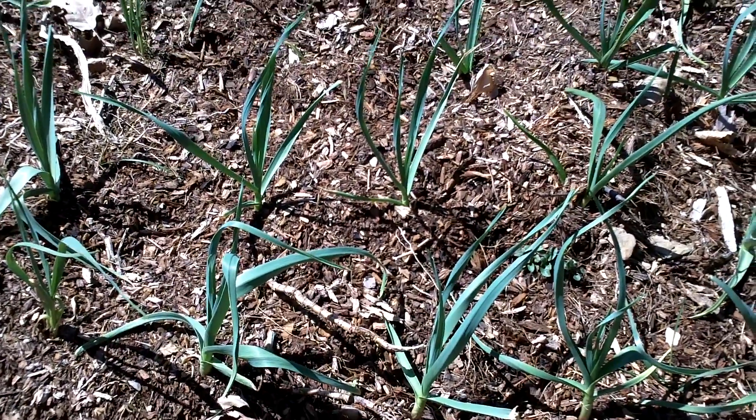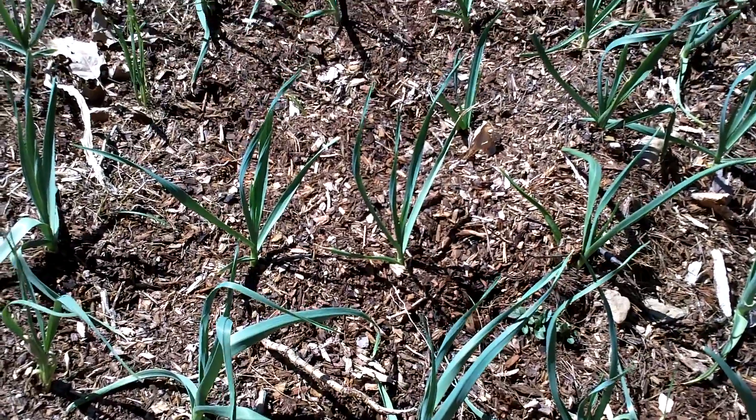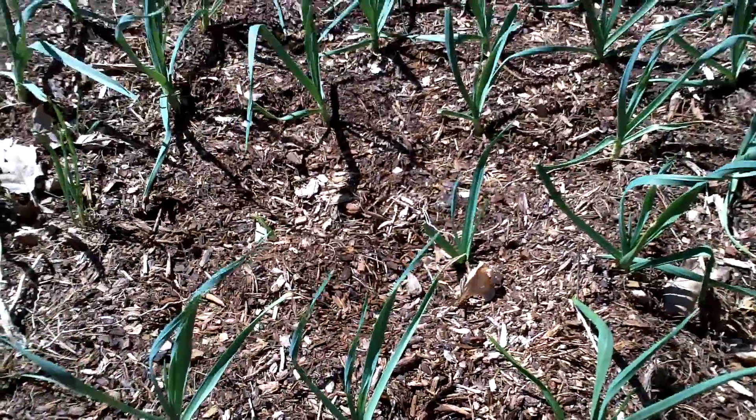Just a short clip of one of my patches of heirloom garlic. It's in a Back to Eden bed.